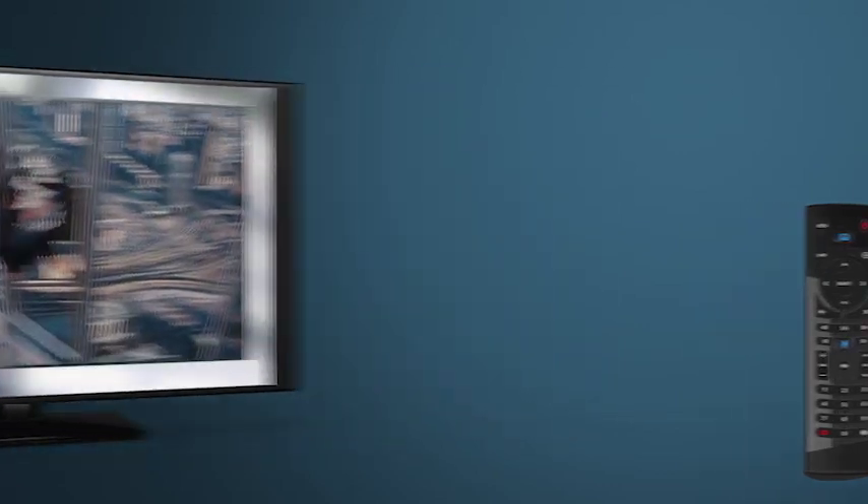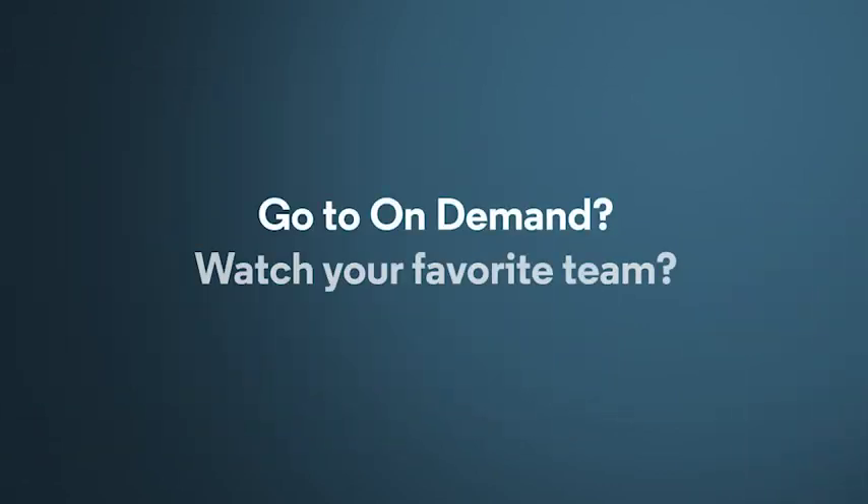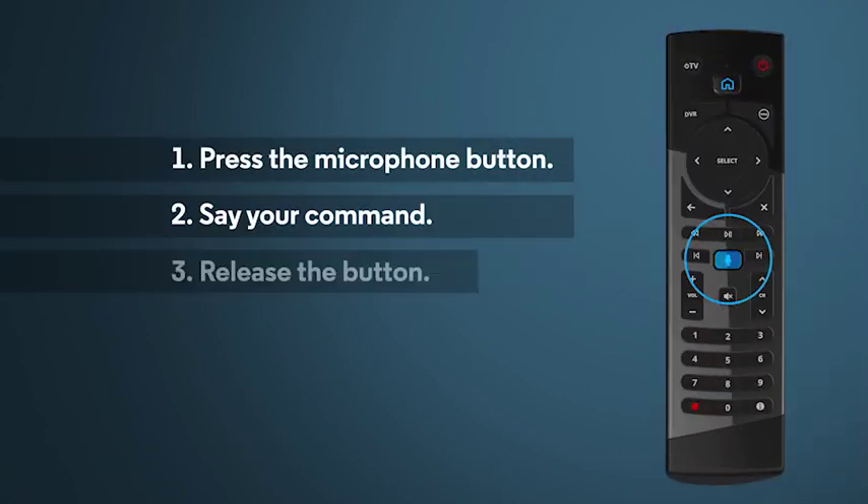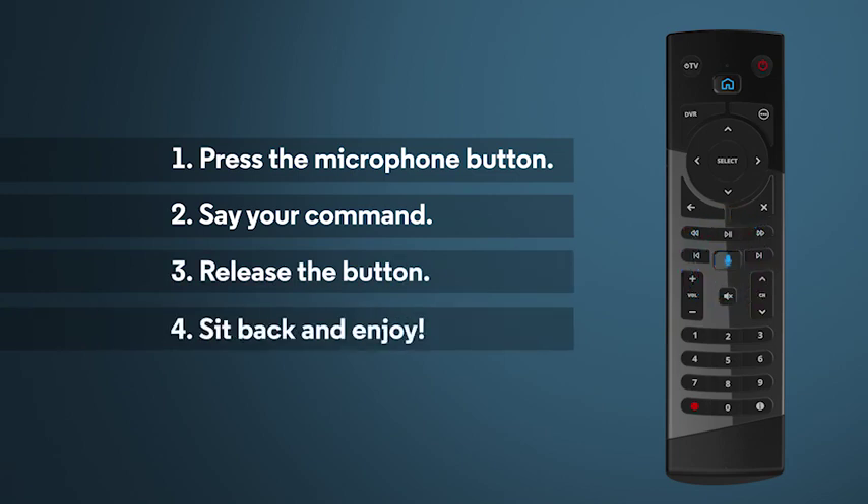What else do you want to do? Go to On Demand? Watch your favorite team? You know what to do. Press the microphone button, say your command, release the button, then sit back and enjoy.